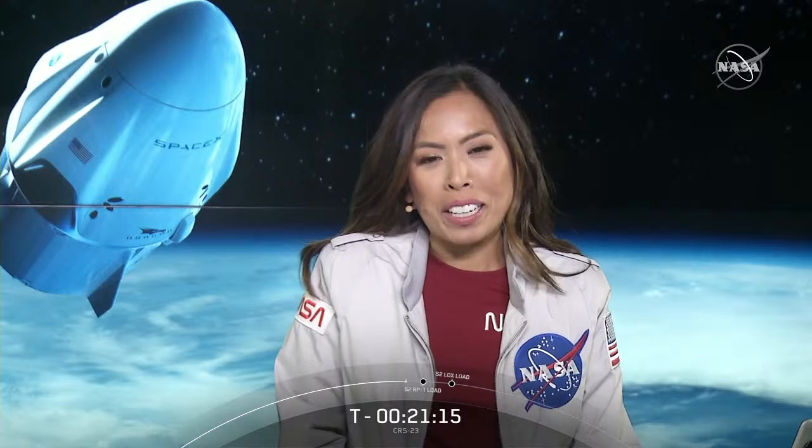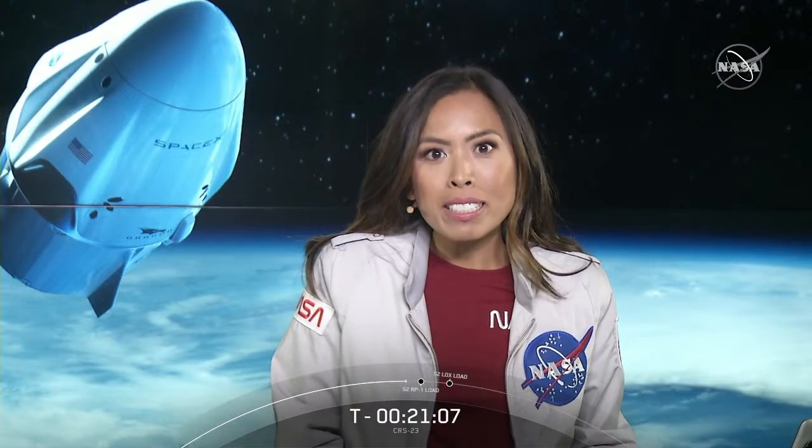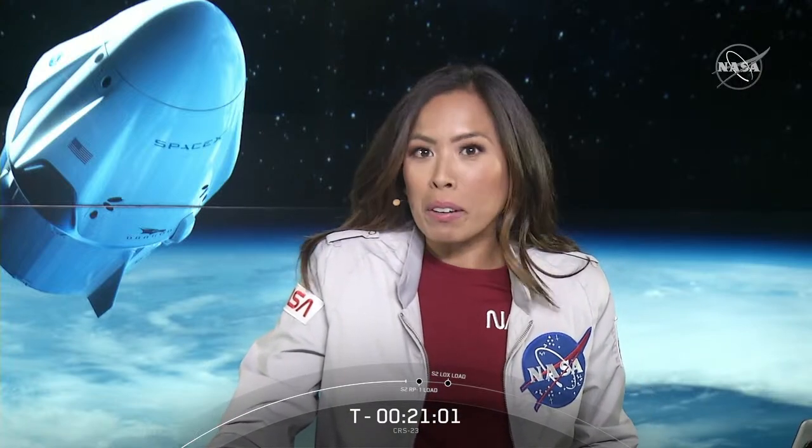Thank you for joining us in the very early hours of this Saturday morning. I'm Megan Cruz with NASA Communications, live from Kennedy Space Center here in Florida. Today's launch at 3:37 a.m. Eastern Time is SpaceX's 23rd cargo resupply mission for NASA to the International Space Station. We are simulcasting this live show on NASA TV and on SpaceX's webcast. Let's bring in Andy Tran, now live from SpaceX's headquarters in Hawthorne, California.